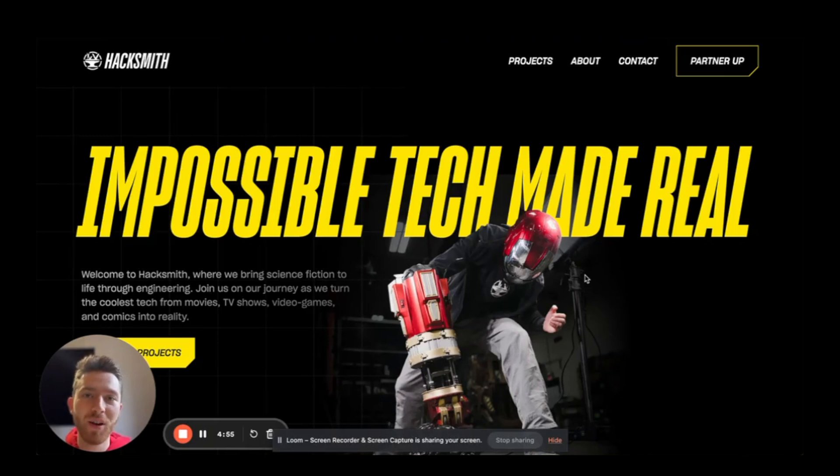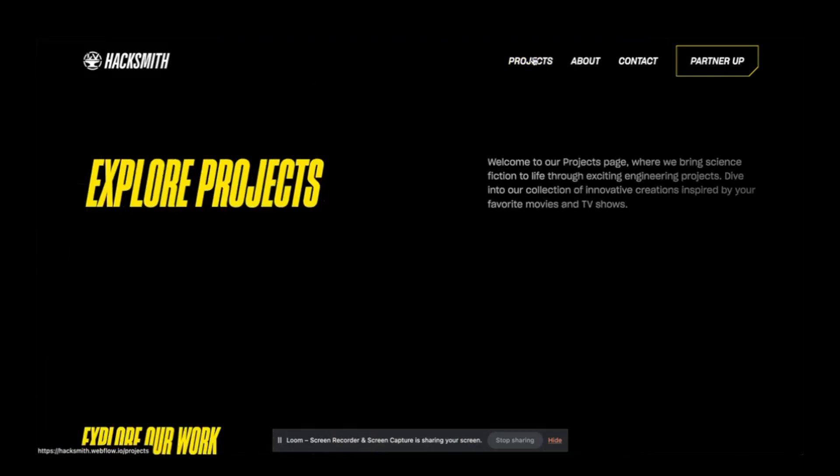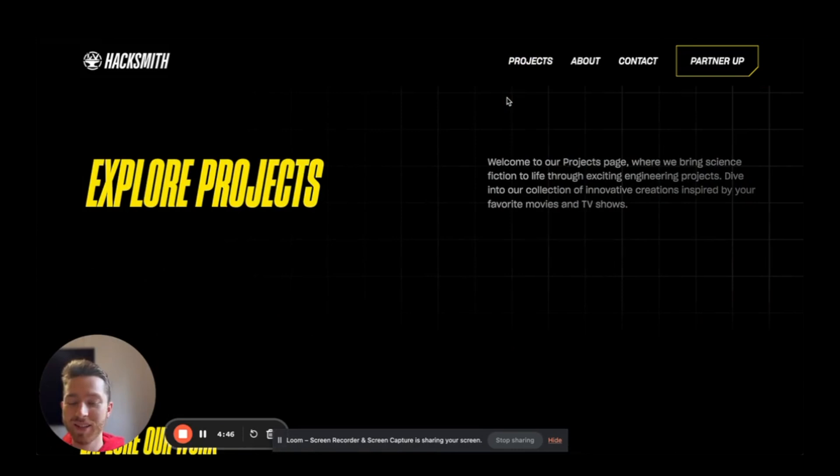I was also able to create some cool Easter eggs for the fans to explore on this website because I thought it would really excite them. For example, when you go to the projects page, you will have this cool lightsaber animation.